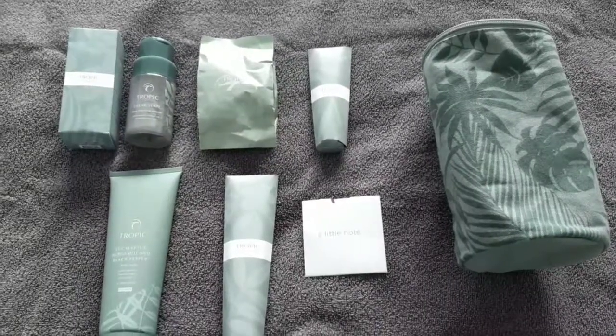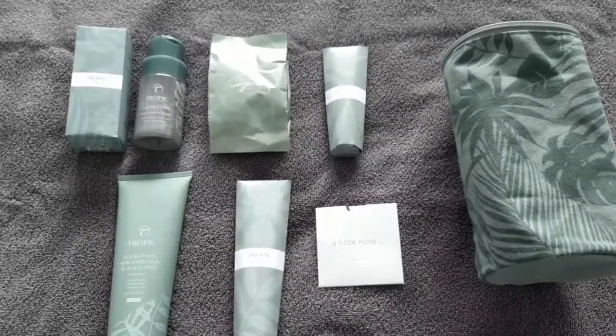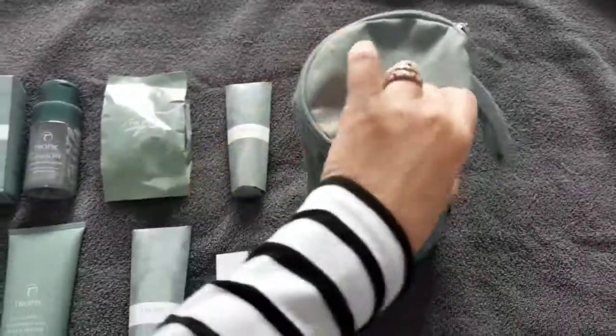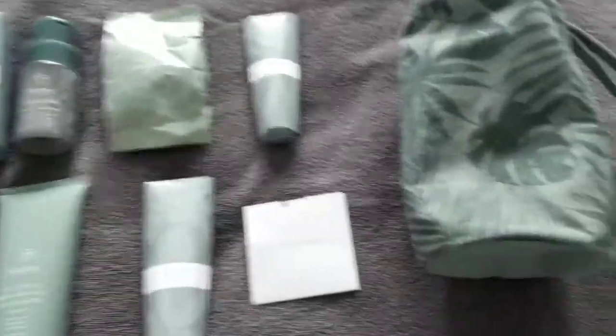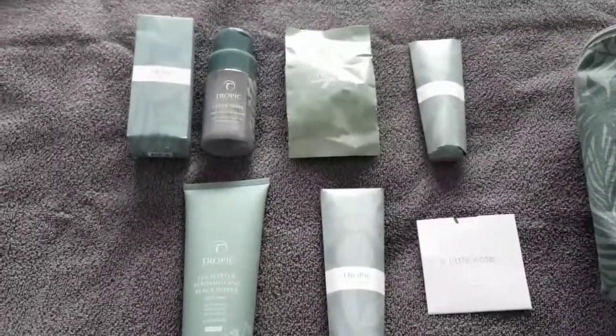I wanted to take you through one of our new collections. It's a limited edition that's just come out in the new season collections and it's for men, called Groom for Improvement. It comes in a lovely little canvas bag with a zip top and a little hook to hang up. It has a lovely canvas feel to it with lovely colours and schemes — a really nice green feel to the whole collection.